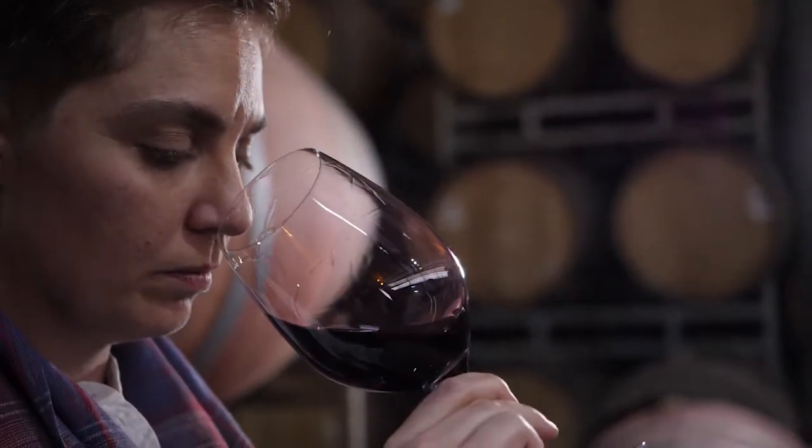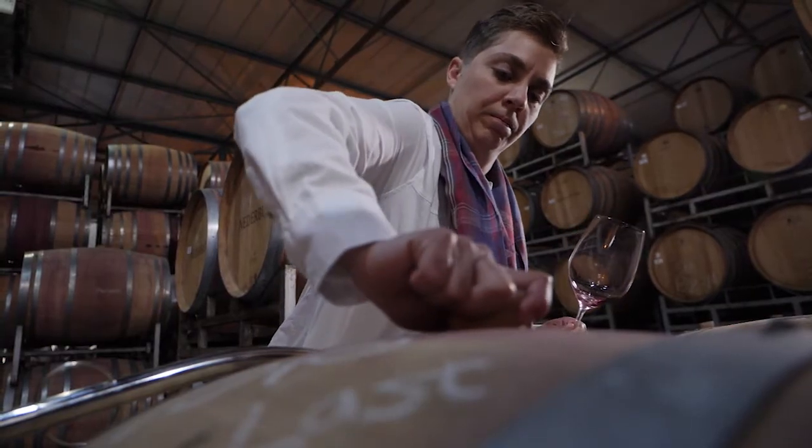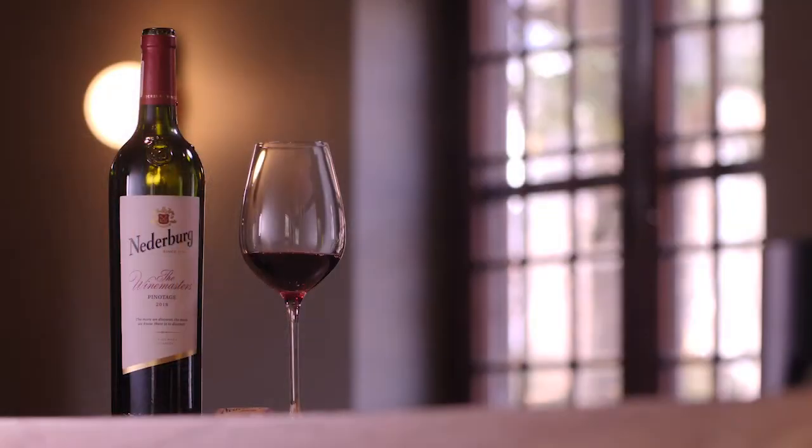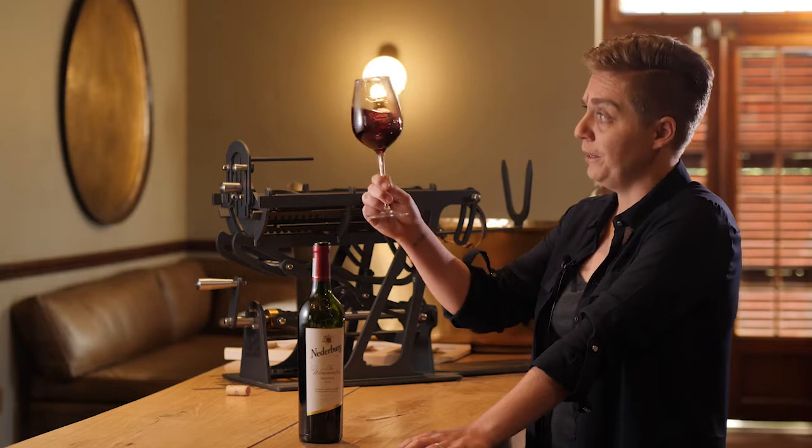Everything is taken out of barrel or out of tank, blended together and prepared for bottling. So this is the 2018 vintage that we're tasting today. When you look at the wine you will see that it is luxuriously red in colour.